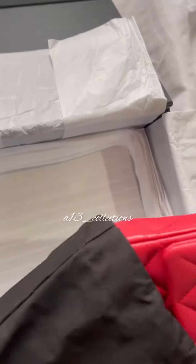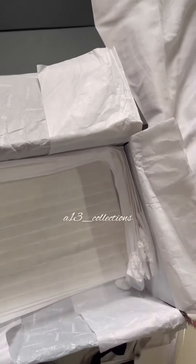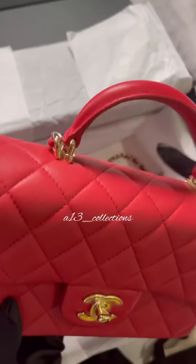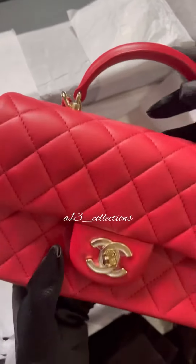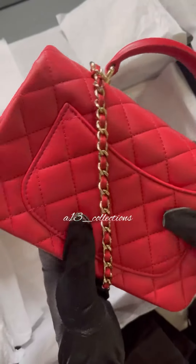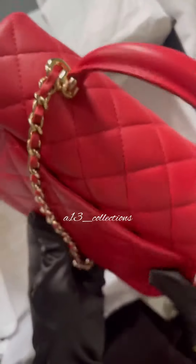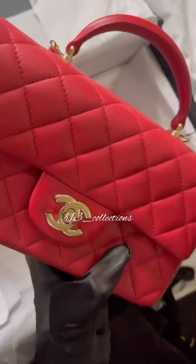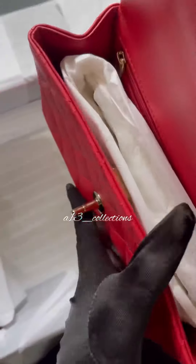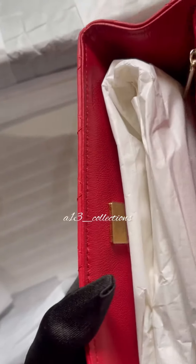Here is my bag itself. This is the top handle bag. This is the back — it has a small little pocket. This is for the closure on the inside, and it has a check inside.